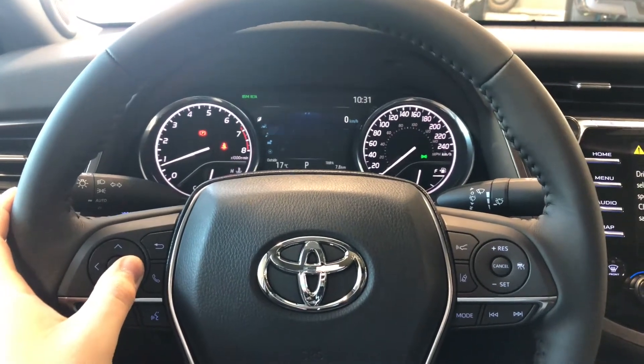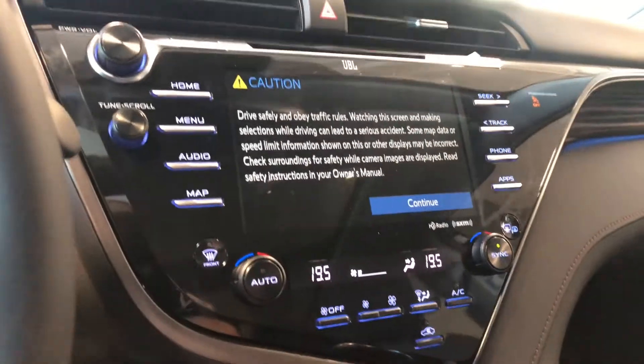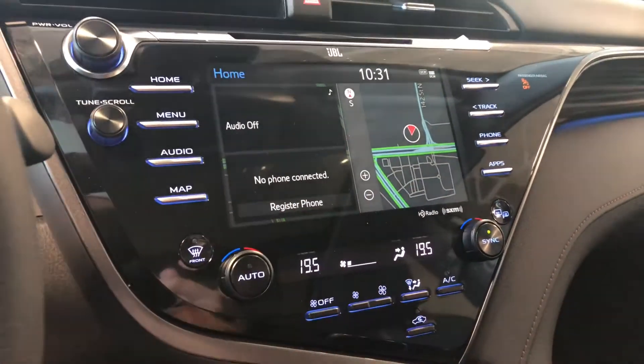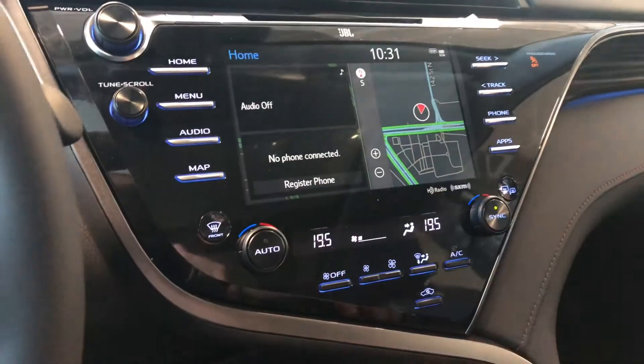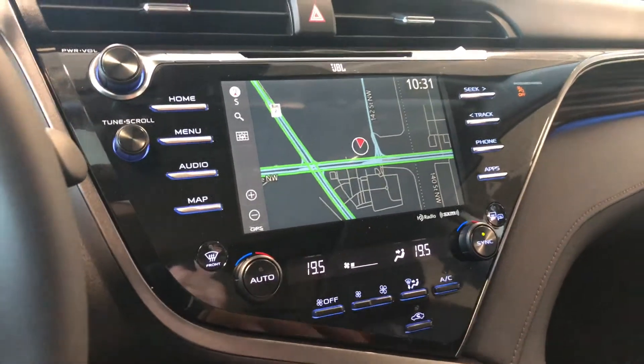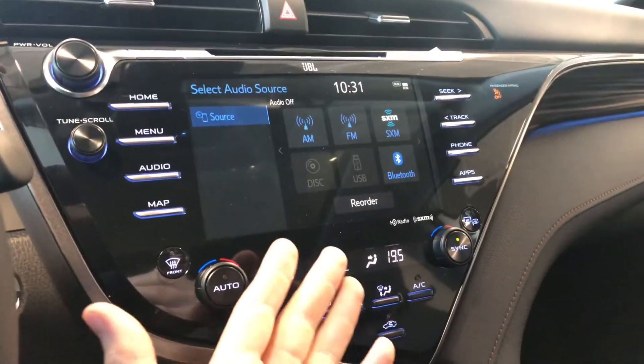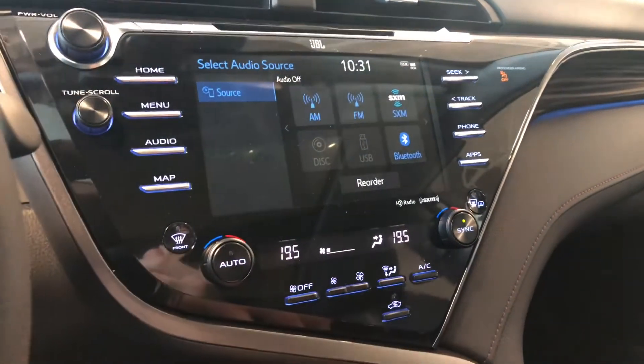Moving on to our screen, right now we are on the home screen where it will display any audio that's playing along with any device that's connected. You can press the map to enlarge it and set your destination. Going into audio, you have standard AM and FM, with choices between CD and USB, and you can always connect your phone through Bluetooth.